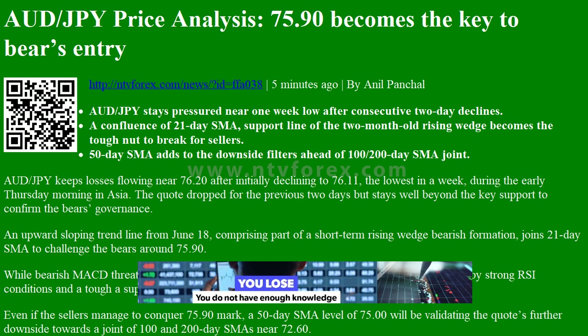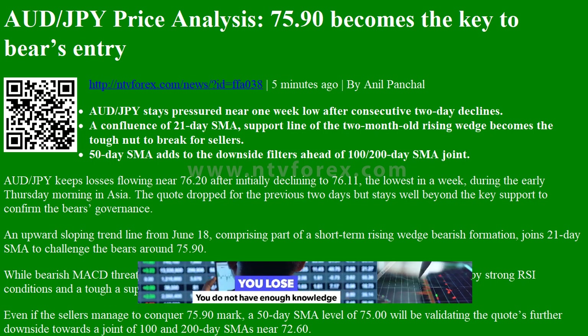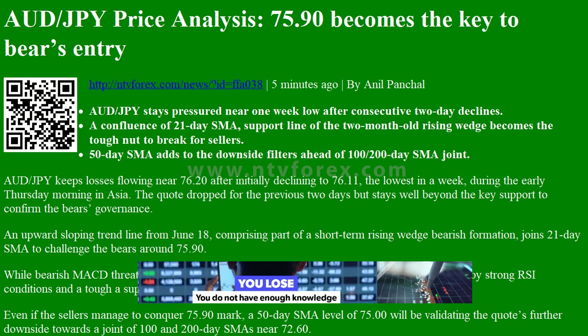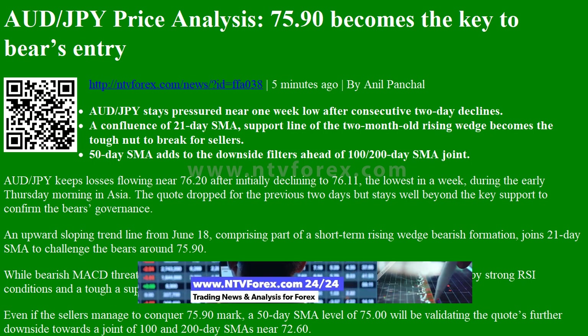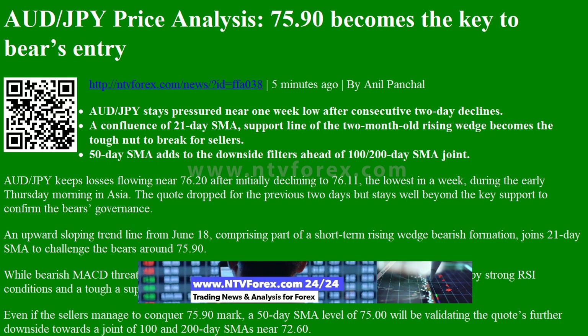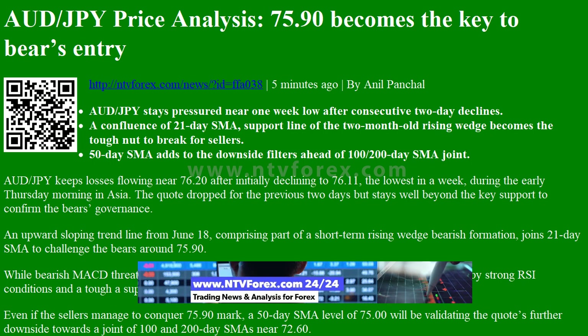Hi, I am Anna. I come from www.ntvforex.com. AUDJPY price analysis: 75.90 becomes the key to bear a SNR trip. AUDJPY stays pressured near one-week low after consecutive two-day declines.